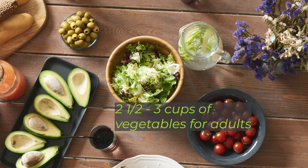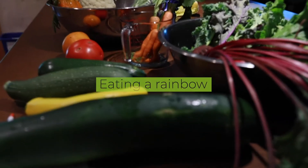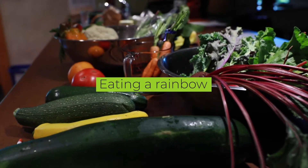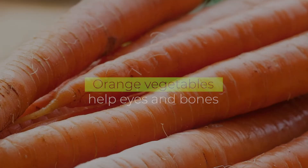Most Americans don't get enough vegetables in their day. For adults, we should be eating at least two and a half to three cups of vegetables every day — raw, cooked, juiced, or in the form of leafy greens. Eating a rainbow of fruits and vegetables helps us get a variety of different important nutrients.